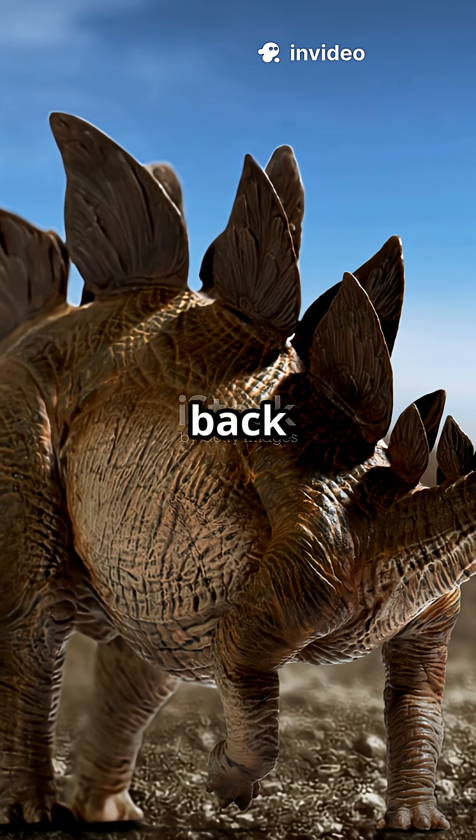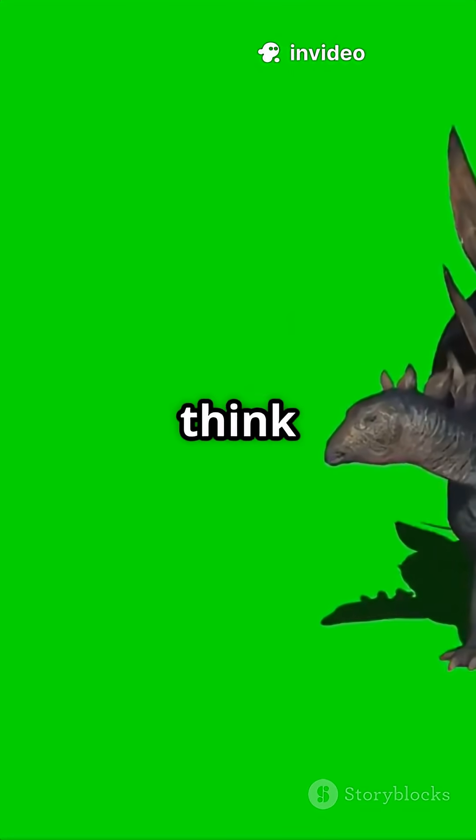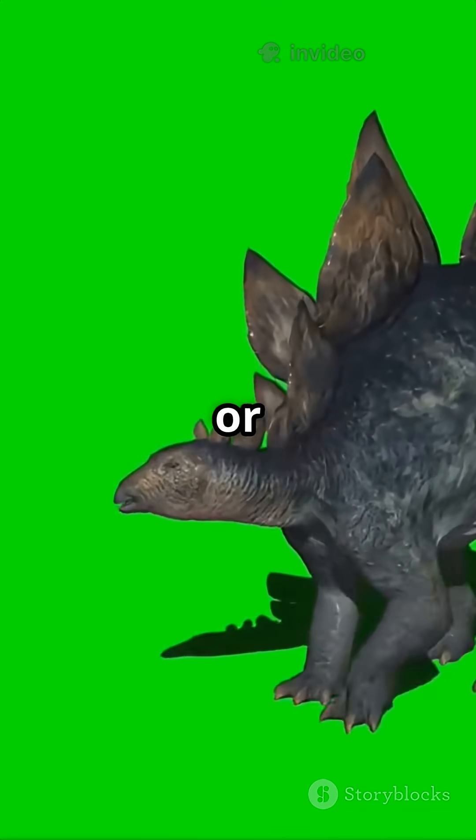Those massive backplates weren't just armor. They acted like solar panels or mood rings. Scientists think they helped with thermoregulation or showed off for rivals.